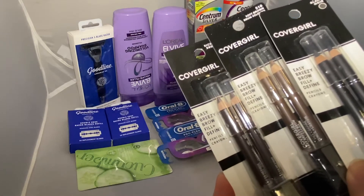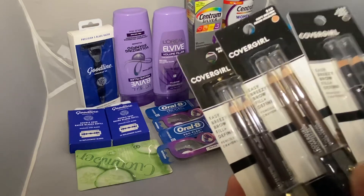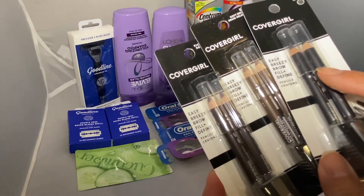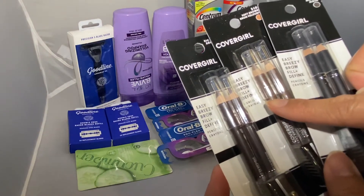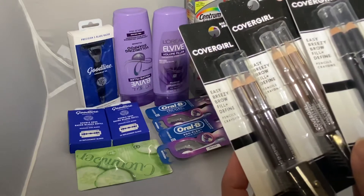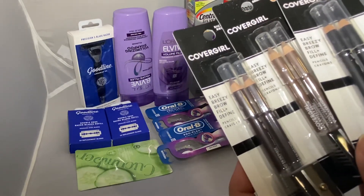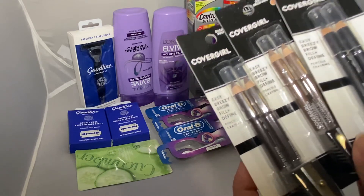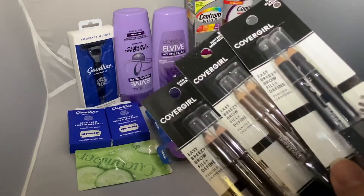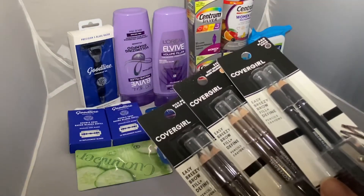I have a two dollar digital, and then I used a two dollar paper insert for one item and another two dollar paper insert for the third item. I also have a three dollar any CoverGirl CRT. That brings down my cost to $10.77. I got back the $10 Extra Bucks, making the three of these 77 cents.